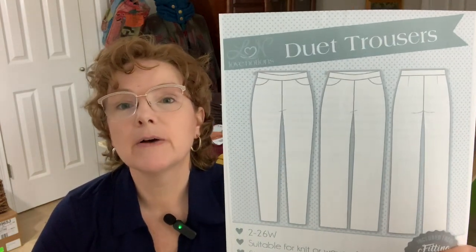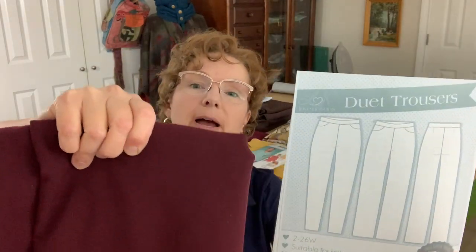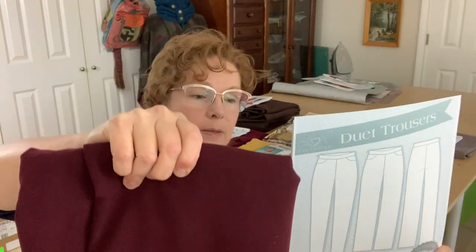For pants, I'm jumping into pants now because January for me is Pantsuary, as I've called it for a couple of years. One of the pairs of pants I'm making this month will go with this capsule. I'm going to do the Love Notions Duet trousers and use this burgundy fabric. I'm really excited about that — I feel like these pants are going to be a real staple for me in my wardrobe.